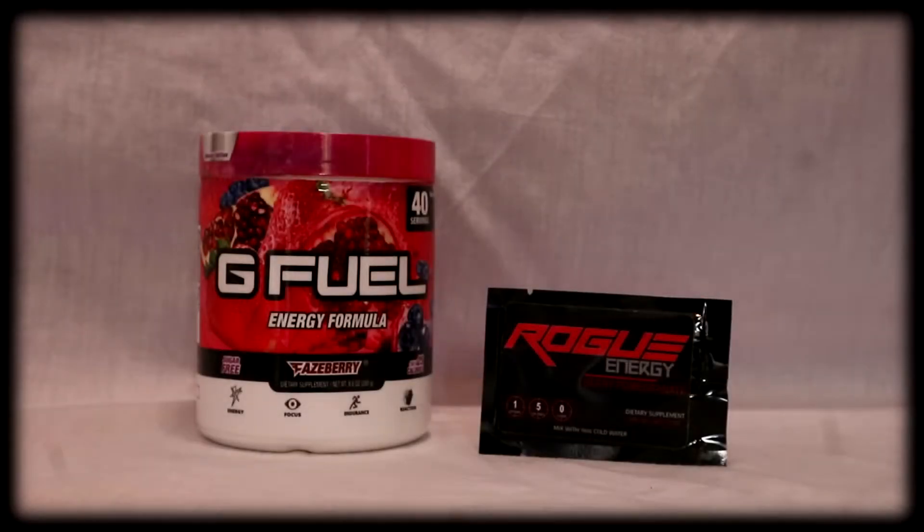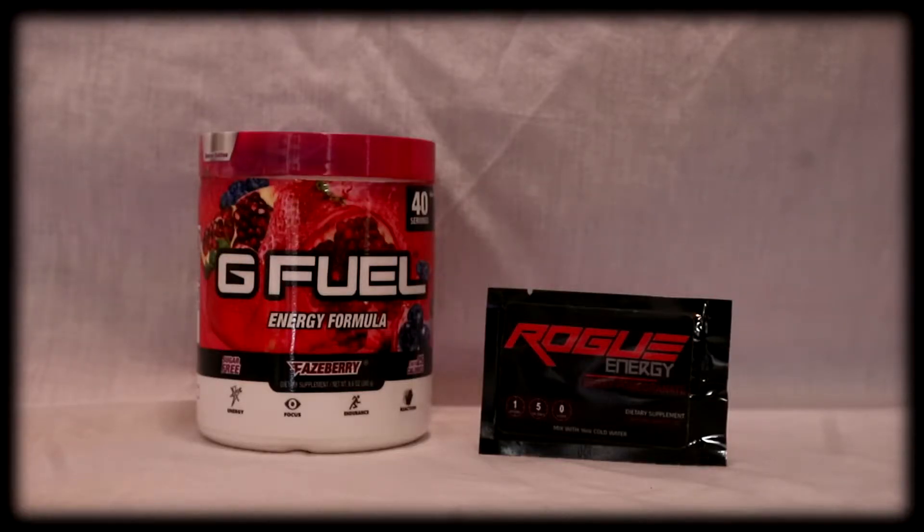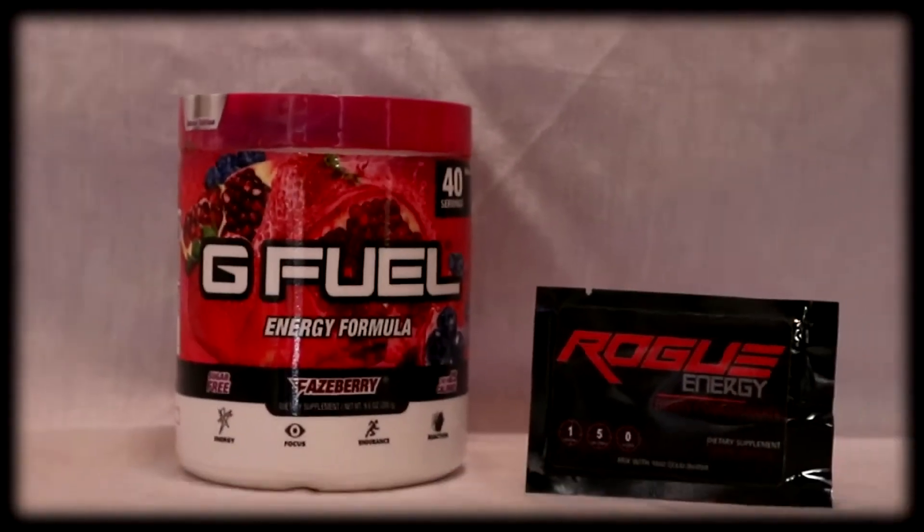Hey guys, Matt here with the video that you guys are waiting for. As you may know, I was recently sponsored by the energy formula, Rogue Energy. This product is quite obviously inspired by G Fuel. So today, we're here to see what product is better — Rogue Energy or G Fuel.